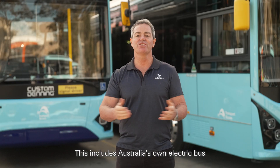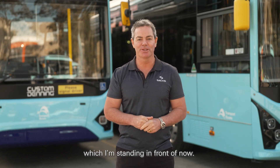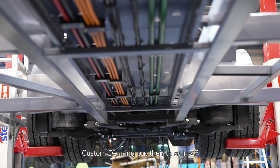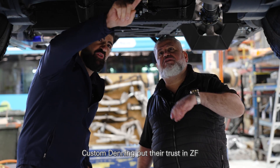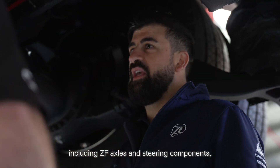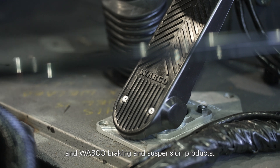This includes Australia's own electric bus, the original Element and Element 2, which I'm standing in front of now. Custom Denning put their trust in ZF, using many of their products within their buses including ZF axles and steering components, and Webco braking and suspension products.